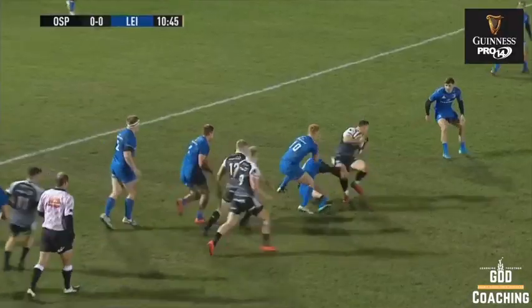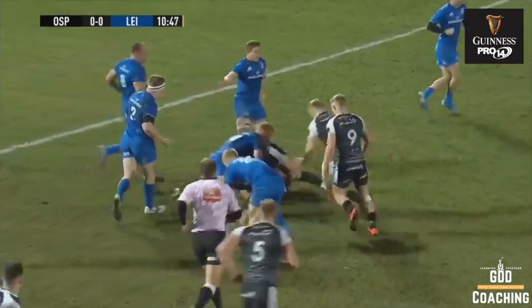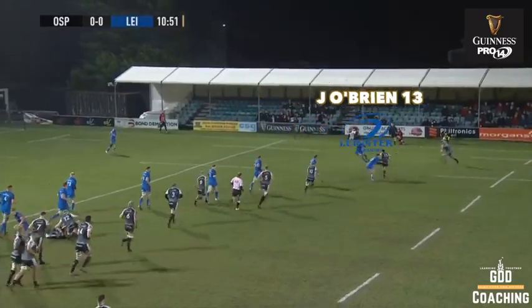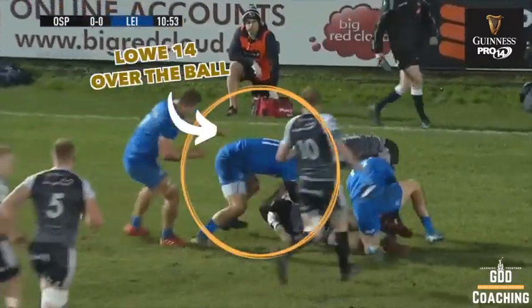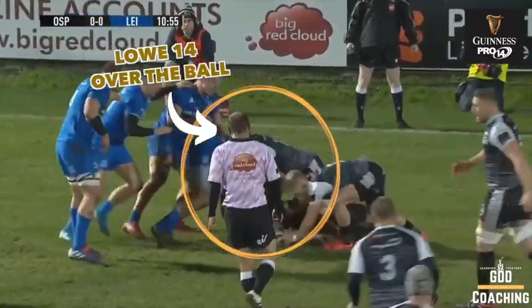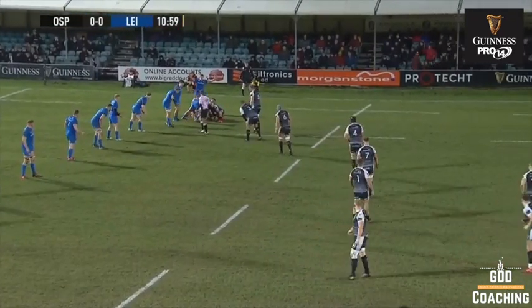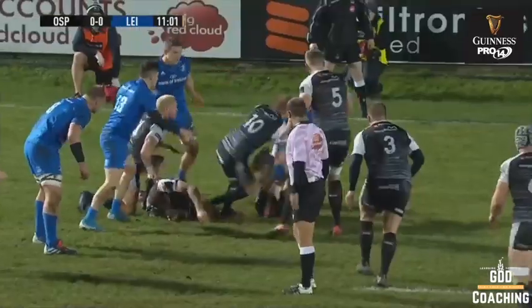Their desire to get the ball back is unrelenting. You can see there's an attempt to slow the ball down at the ruck, and once there's an opportunity to press, we've got O'Brien out of the line making a really good one-on-one tackle and immediately over the ball. You can see a real strong challenge for the ball, desperate to get it back, and yet again it's a turnover for Leinster.